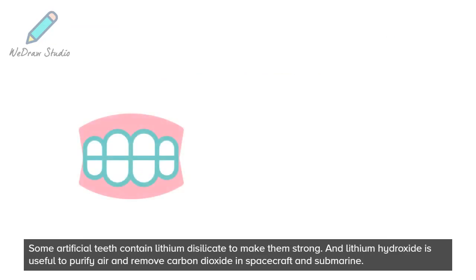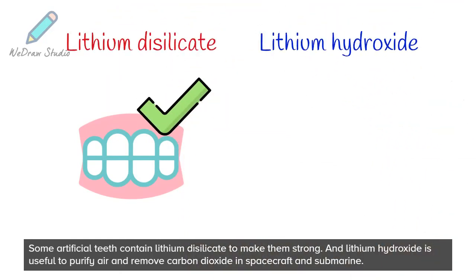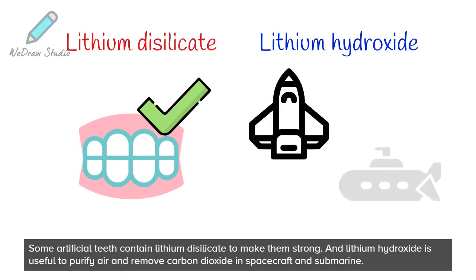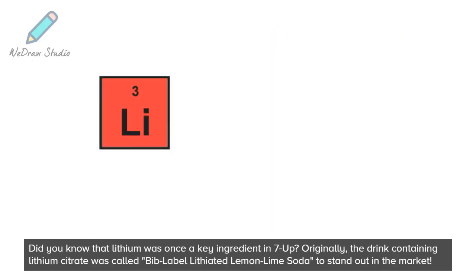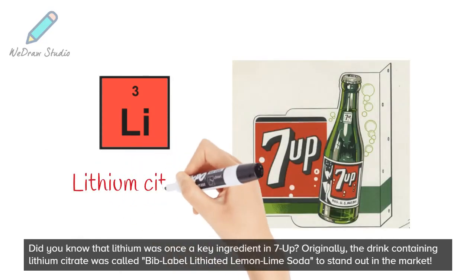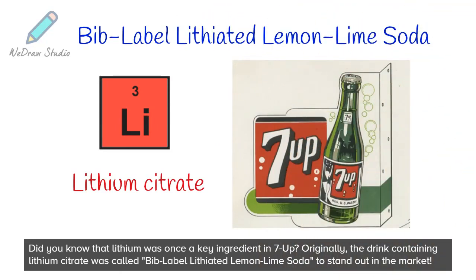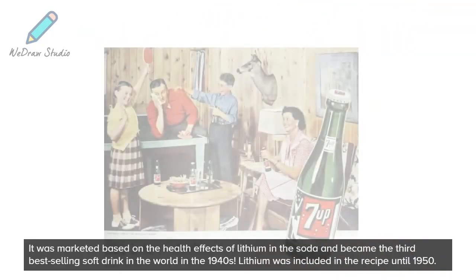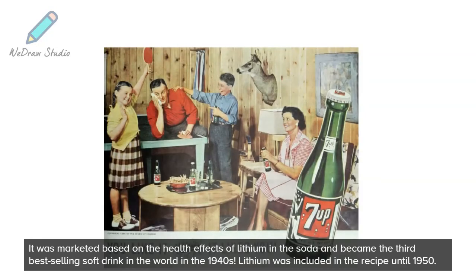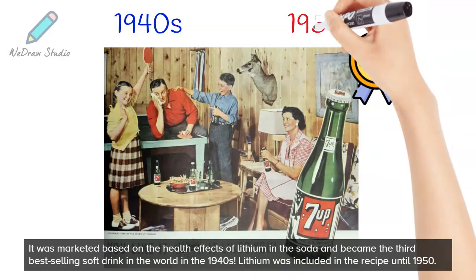Some artificial teeth contain lithium disilicate to make them strong. And lithium hydroxide is useful to purify air and remove carbon dioxide in spacecraft and submarines. Did you know that lithium was once a key ingredient in 7-Up? Originally, the drink containing lithium citrate was called Bib Label Lithiated Lemon Lime Soda to stand out in the market. It was marketed based on the health effects of lithium and became the third best-selling soft drink in the world in the 1940s. Lithium was included in the recipe until 1950.